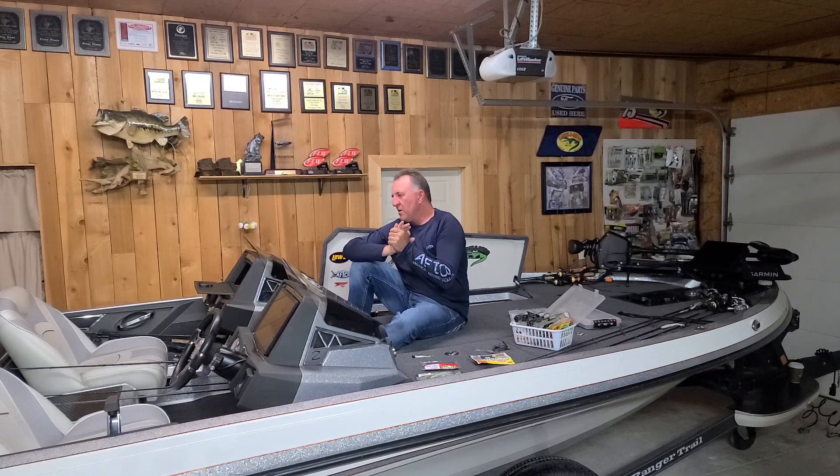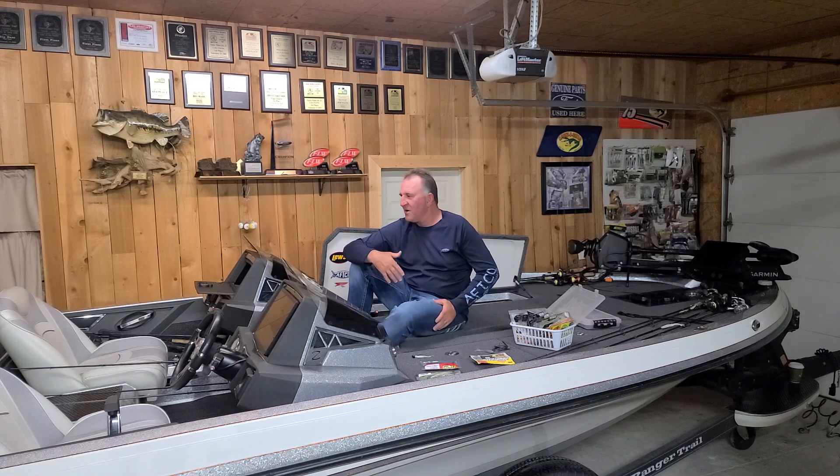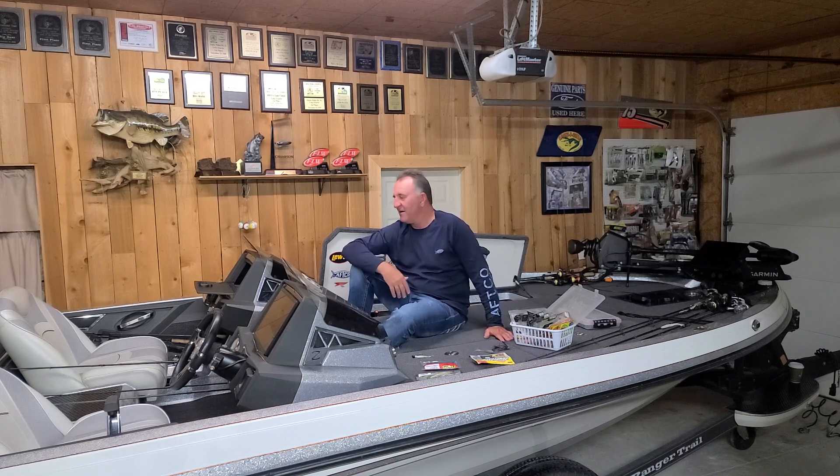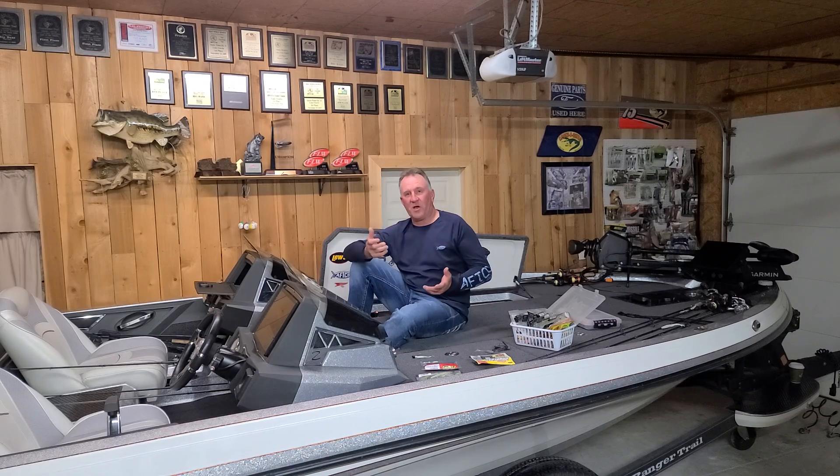We've had a lot of rain. I'm sitting in a wet boat, kind of a wet bottom right now. It's rained for last week pretty much every trip. This week has been in the rain, but it's been an extremely productive week.